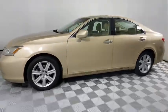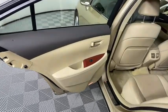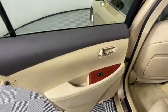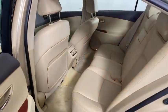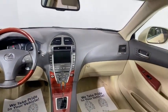Stability control, traction control, power passenger seat, anti-lock braking system, keyless entry, CD changer, steering wheel audio controls, adjustable steering wheel, power steering, four-wheel disc brakes, aluminum wheels.